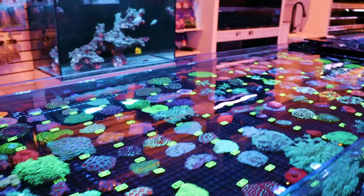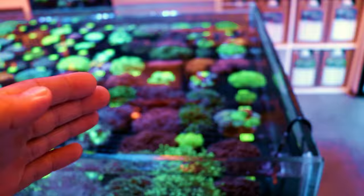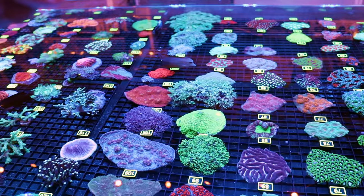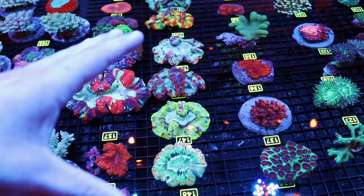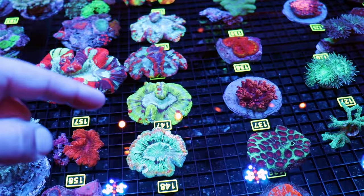We know which corals will sting each other, so we separate them. The torches, hammers, and frogspawn — all the euphyllia — are very aggressive corals. Then we have acans over here, favias, platygyras, maze brain, chalice, goniastreas, flower pots, pipe organs, micromussa. Open brain corals are okay with one another — they won't sting each other. If you wanted to do a garden of them, they could touch, which looks really cool. They don't have a sting, so they won't attack other soft corals either, though you still want to give corals room to grow.